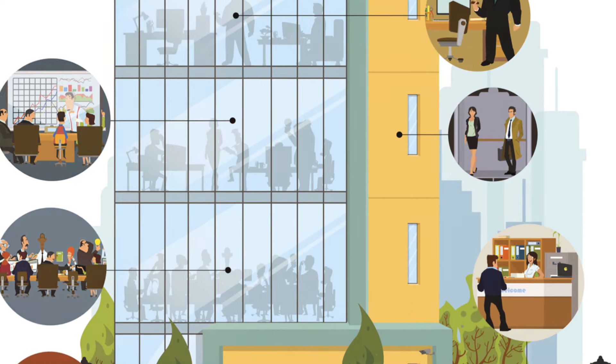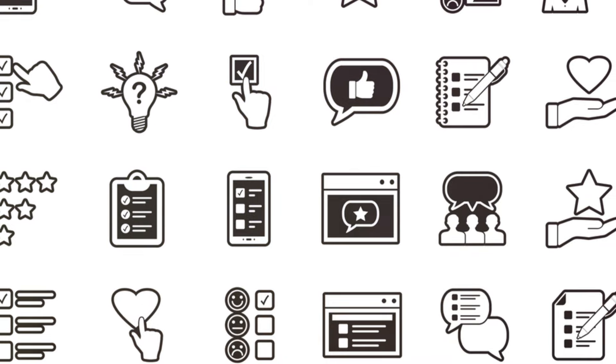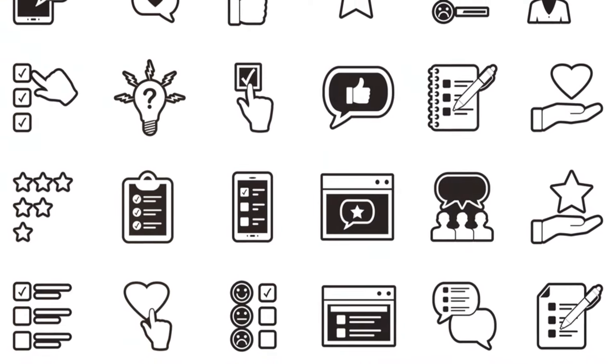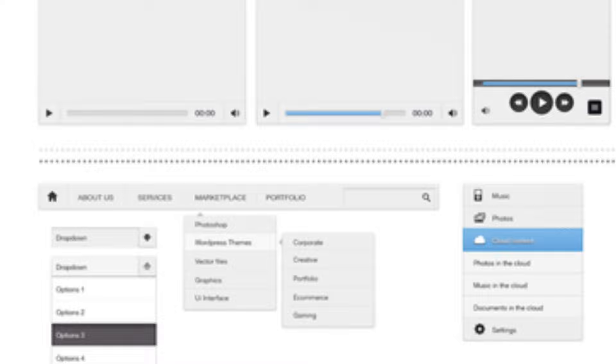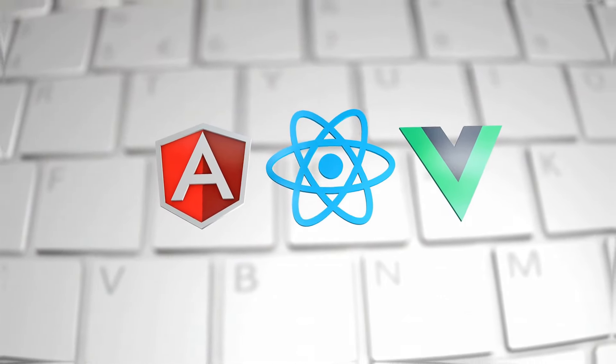Divi, launched in 2013 by Elegant Themes, is a theme and page builder for WordPress. It's become very popular among WordPress users. Many people love its flexibility and design options. By the end, you'll have a better idea of which might work best for you.